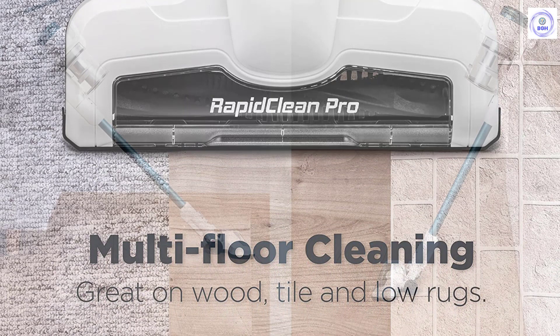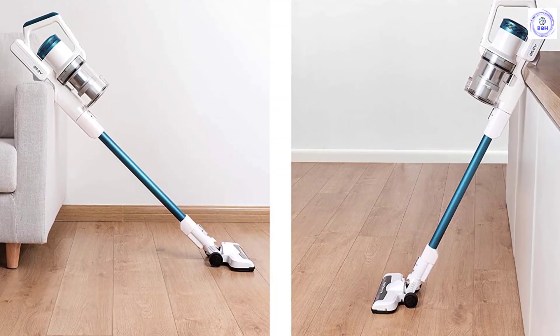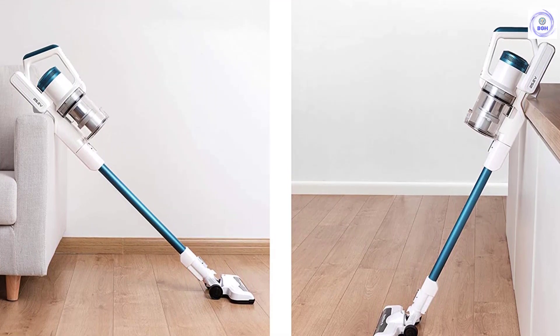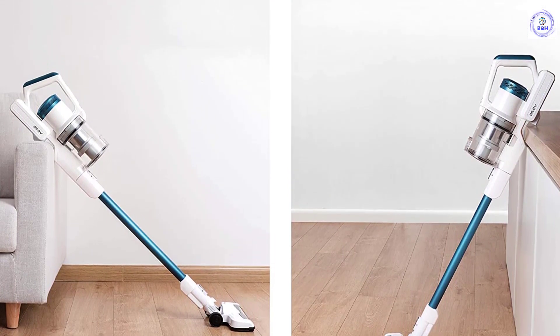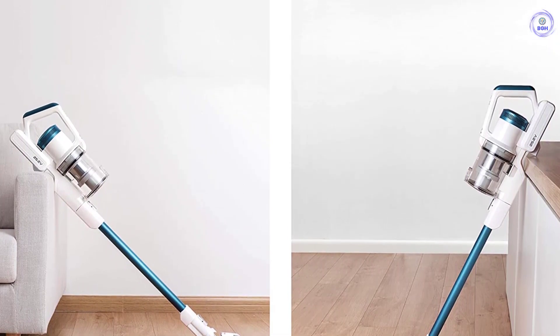LED Headlights: bright beams light the way so you can see dust and debris that might otherwise be missed, making cleaning under furniture much easier. Dust cup capacity is 0.7L, with a max fill of 0.3L.